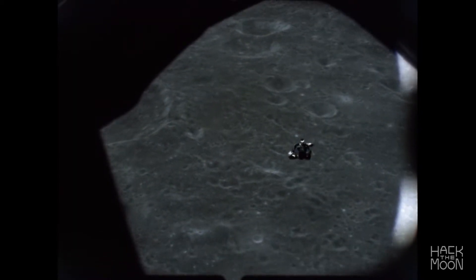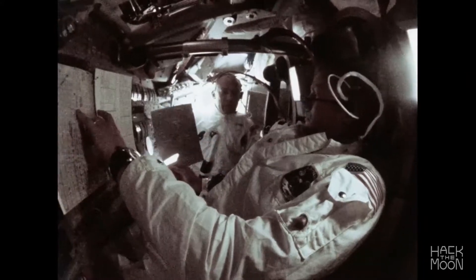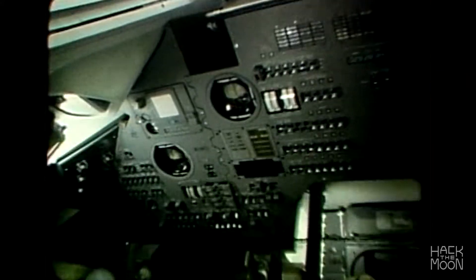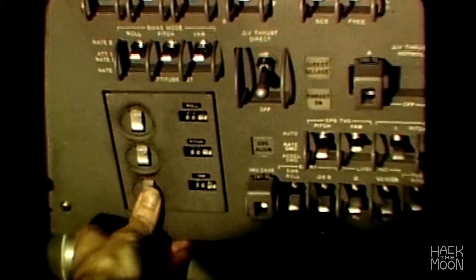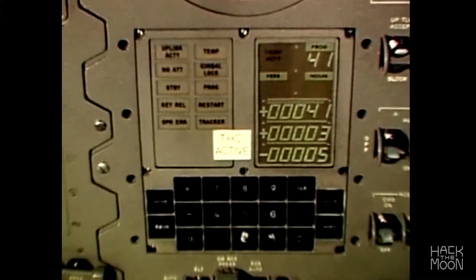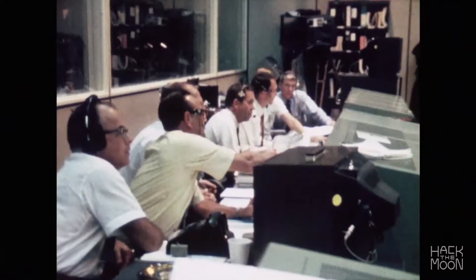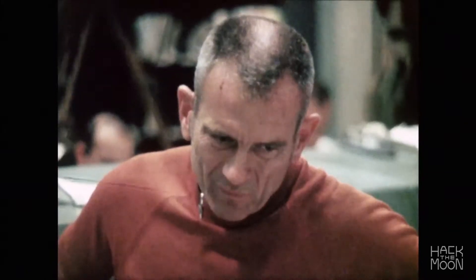On July 20th, 1969, the first humans landed on the moon, but they almost didn't make it. The Apollo Guidance computer was trying to process a few too many commands at once during the landing sequence. The exhausted computer, with only 72 kilobytes of memory, sounded its 1202 alarm, signaling an overload.